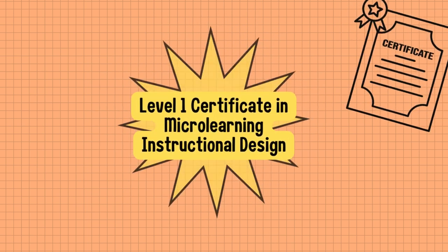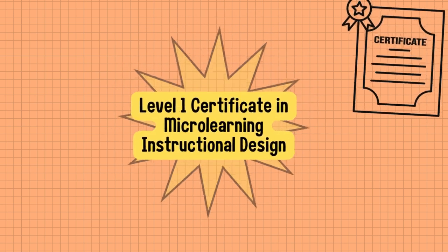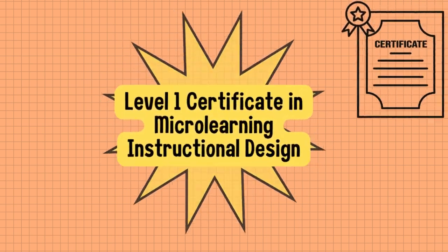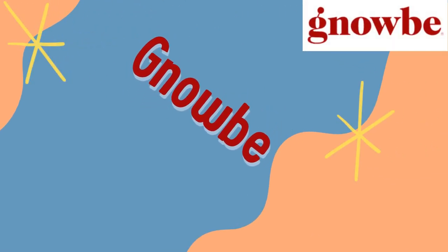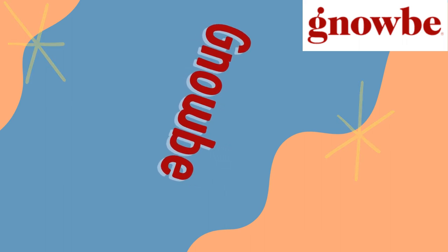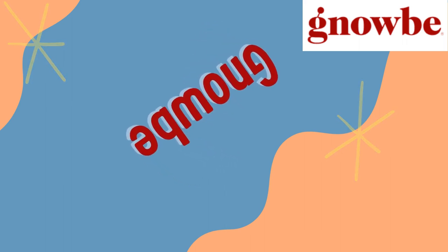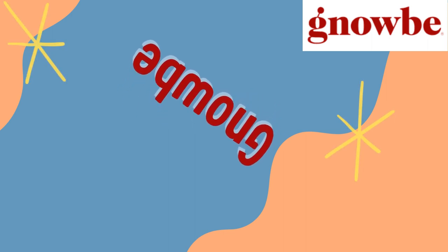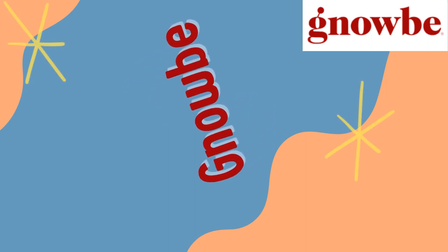One of my goals as a teacher is to be able to bring technology into my classroom that can be used to create fun and engaging lessons for my students. In order to obtain my level one certificate in microlearning instructional design, I had to use a website called Nobi. Nobi provided me with the program that allowed me to obtain the certificate free of charge. It is really cool to know that there are websites out there that allow you to grow your knowledge for free.